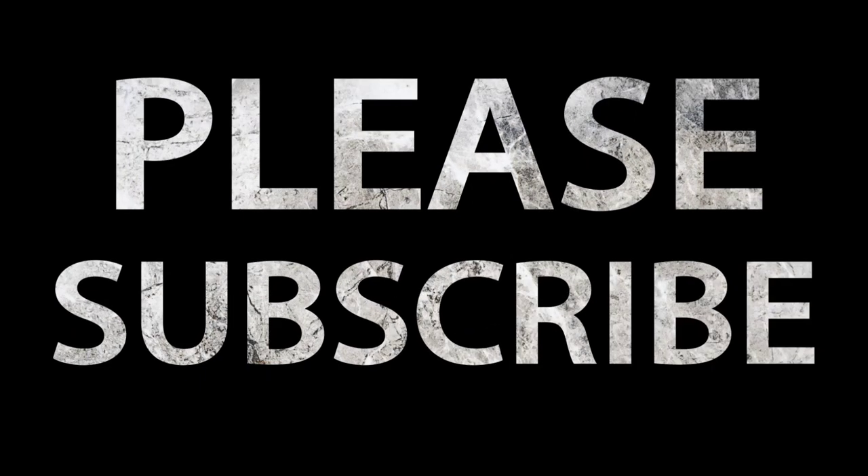Welcome back guys. Mystery Box time once again, and in this video we've teamed up with the marvellous guys over at Mystery Jersey King. But before we open this bad boy, you know what you need to do — hit that bell notification button, hit the subscribe button, and stay up to date with all of our content.